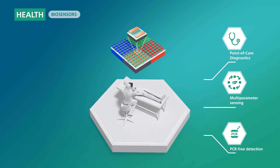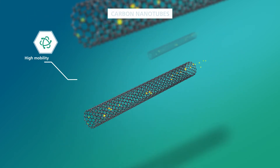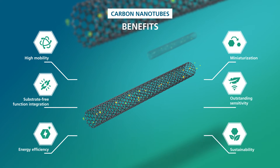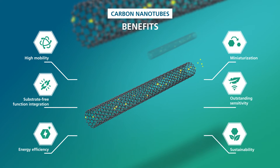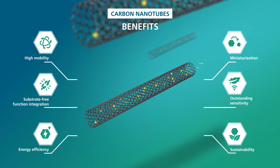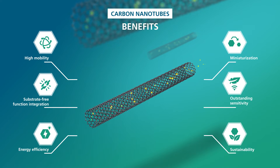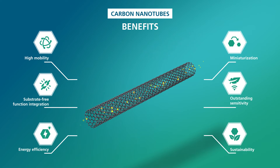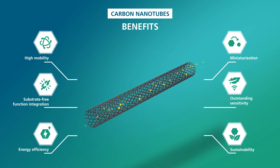CNTs are hollow cylinders consisting of hexagonally arranged carbon atoms and can be either metallic or semi-conductive, featuring exceptional physical properties. Their outstanding sensitivity as well as their high mobility and nanometer size makes them an excellent material for various applications.